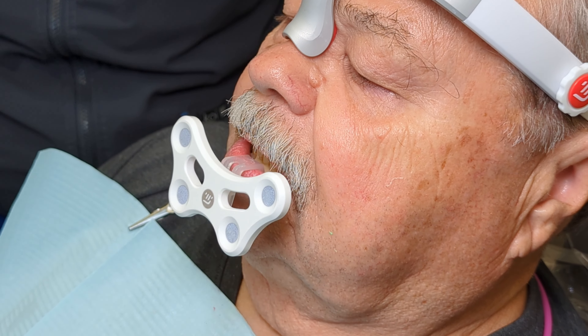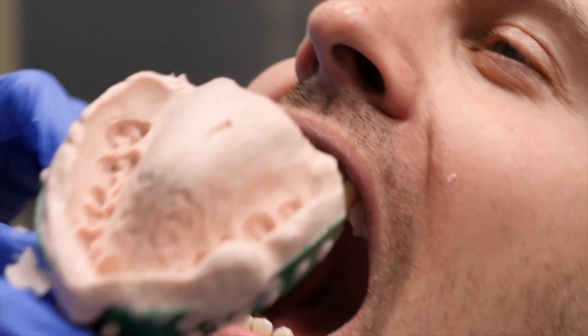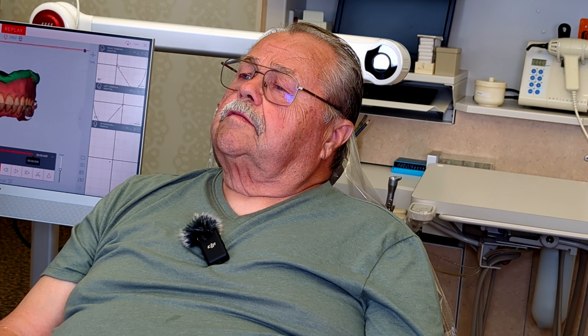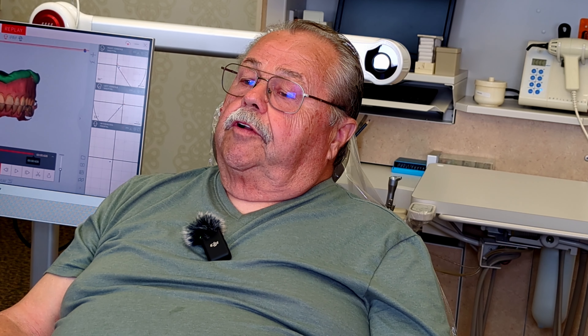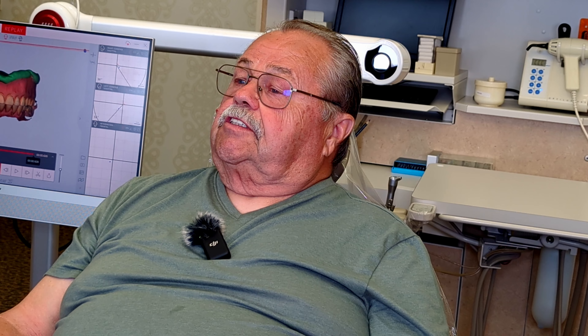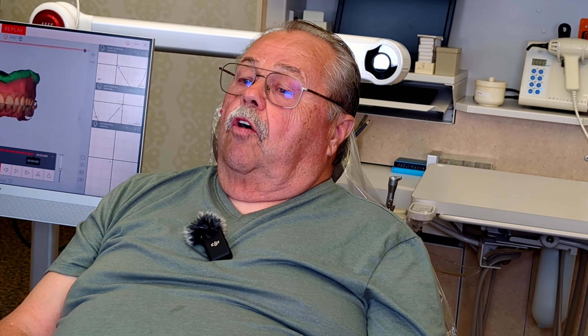So we did 3D scanning and jaw motion here at Kakeros Porter's office. Ken, what do you think when you compare it to traditional impressions? Was it more comfortable, less comfortable, or equal? Well, with the experience I've had before — and like I say, it's been a long time — it was so much easier to do. It was more comfortable, more relaxed than the traditional way. It's just a whole lot better.